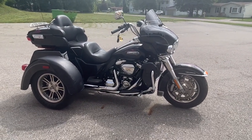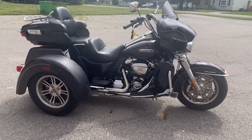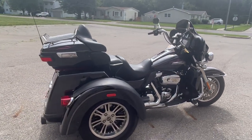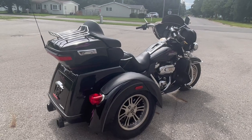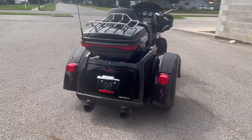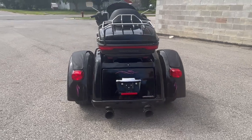Hey guys, ApprovalPowerSports.com here doing some videos on a bike that just came in — won't be here long. 2017 Harley Tri-Glide for sale, only 14,461 miles, super clean, over $2,500 in extras on this one.